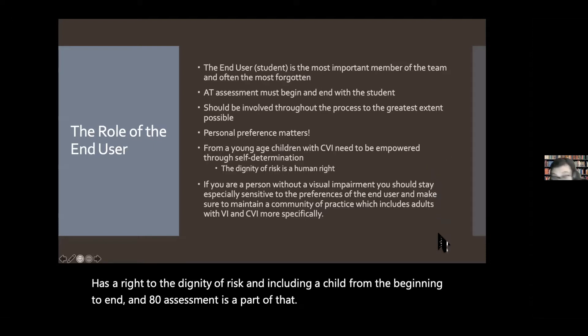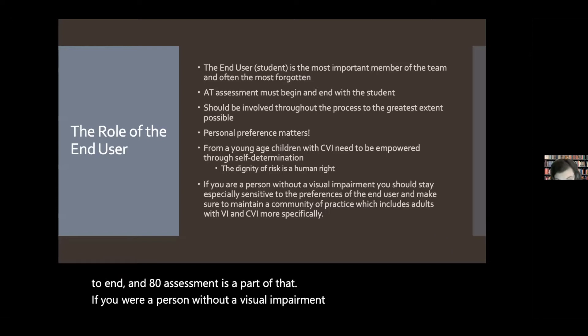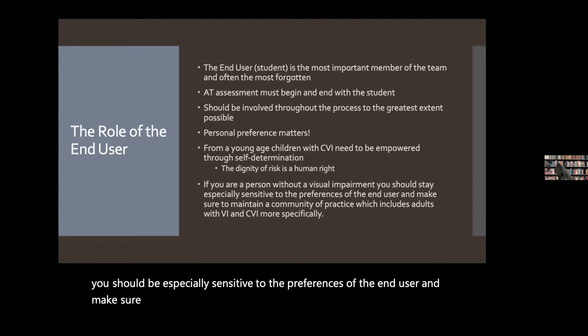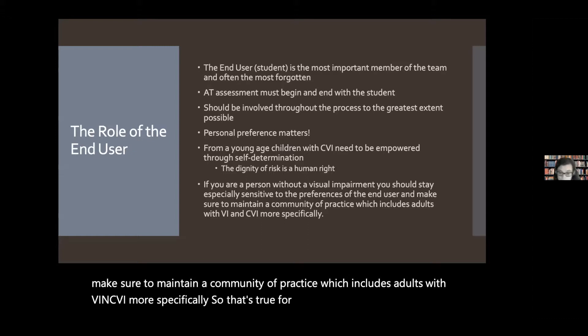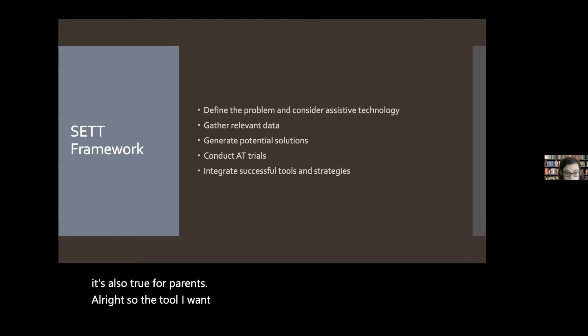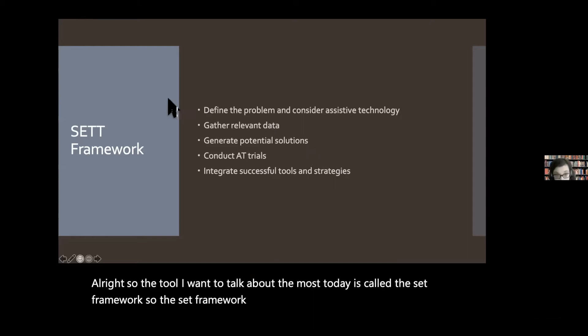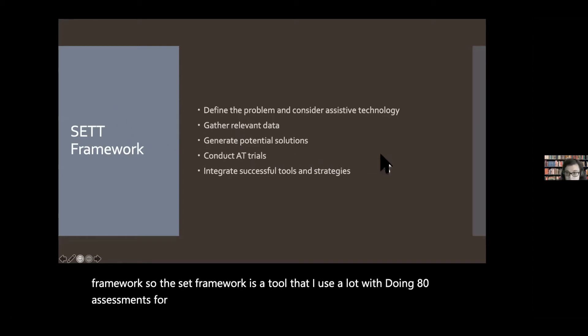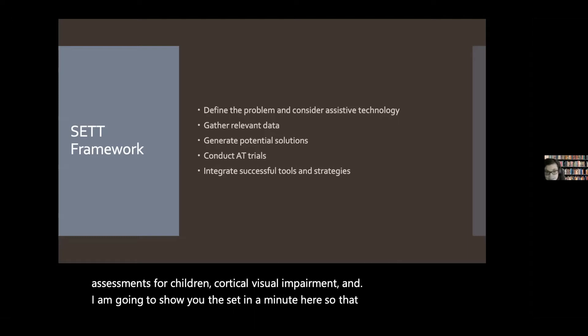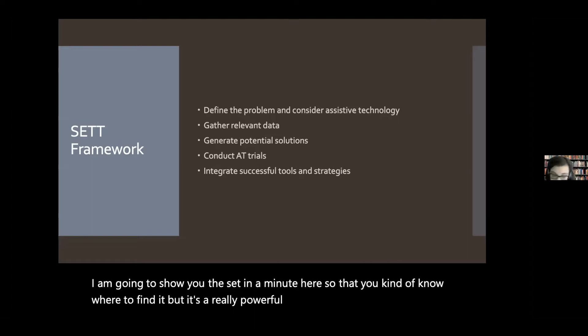If you are a person without a visual impairment, you should be especially sensitive to the preferences of the end user and make sure to maintain a community of practice which includes adults with VI and CVI more specifically. That's true for teachers and also for parents. The tool I want to talk about the most today is called the SETT framework. The SETT framework is a tool I use a lot when doing AT assessments for children with cortical visual impairment. With SETT, you define the problem and consider assistive technology, gather relevant data, generate potential solutions, conduct AT trials, and integrate successful tools and strategies.